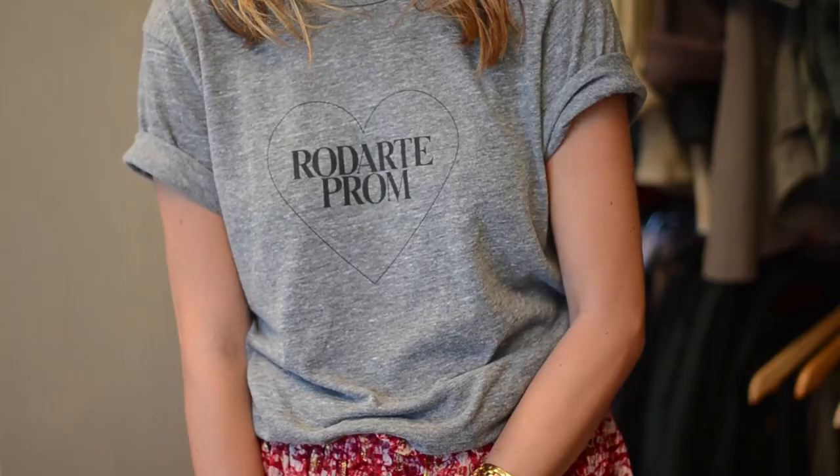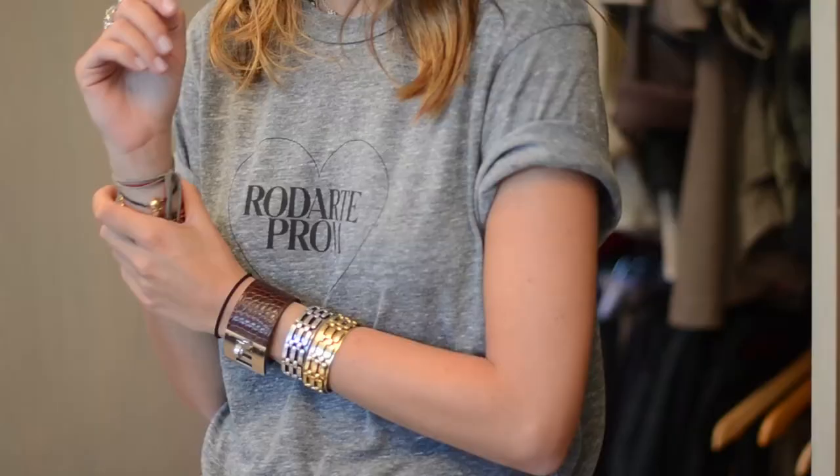I don't like to pigeonhole my personal style into anything particular, because one day it's for a darte prom and the next day it's like I never went to prom. So I sort of like to keep my personal style mantra easily adaptable.